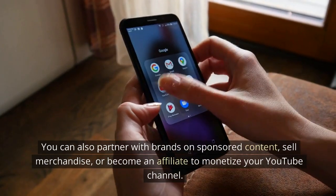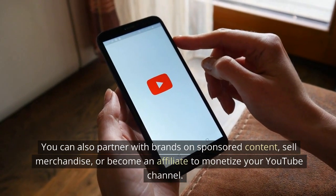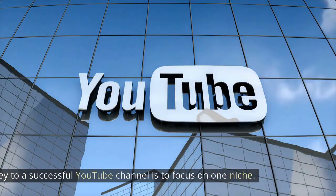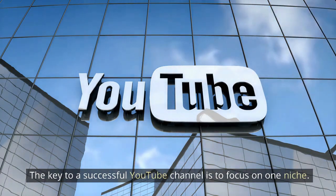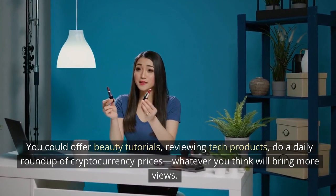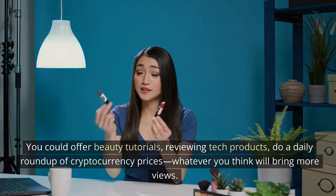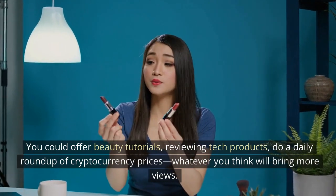You can also partner with brands on sponsored content, sell merchandise, or become an affiliate to monetize your YouTube channel. The key to a successful YouTube channel is to focus on one niche — you could offer beauty tutorials, review tech products, or do a daily roundup of cryptocurrency prices. Whatever you think will bring more views.